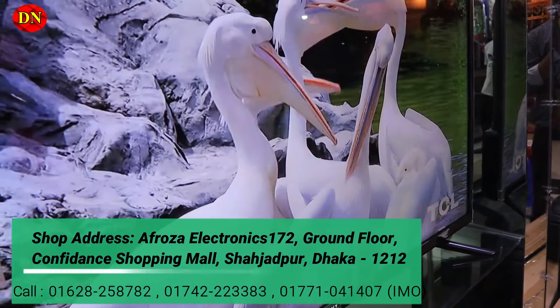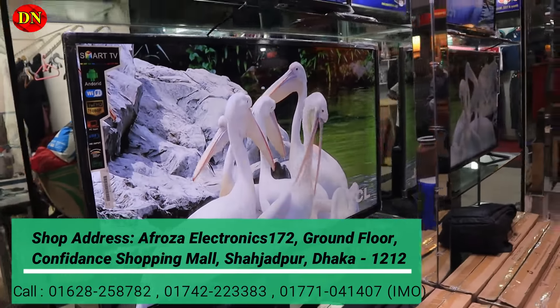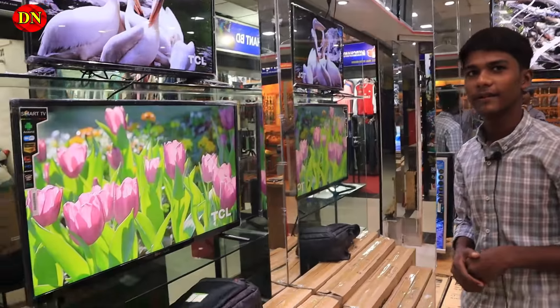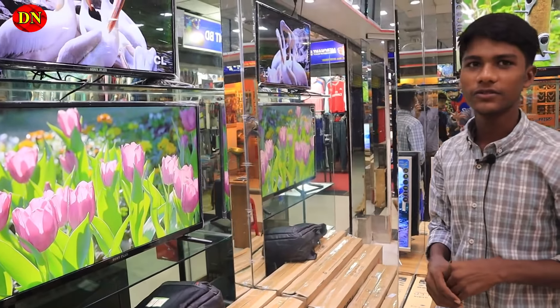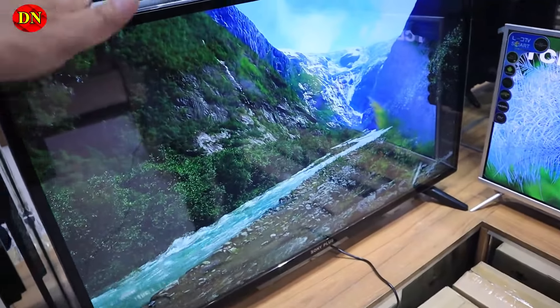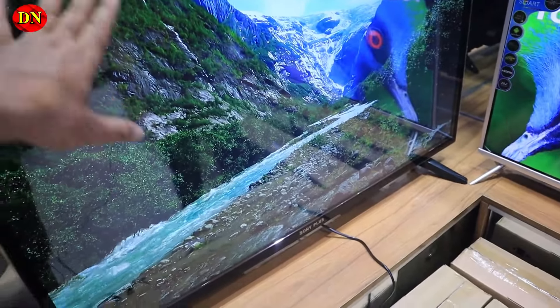Is it a normal television? Smart TV — Wi-Fi connect, YouTube, Facebook, everyone can use it. It also has a CCTV facility. The price is 19,500. You can see it's the 14-inch model. Smart TV Sony Plus.